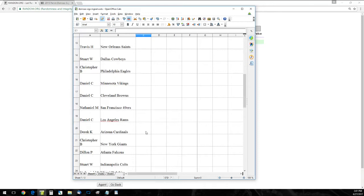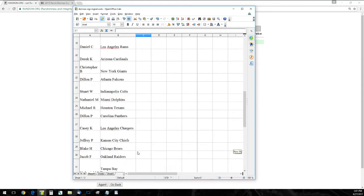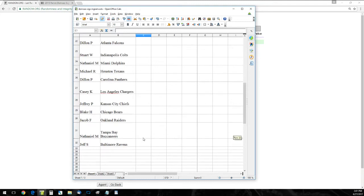Nathaniel M. has the Niners and the Dolphins. Daniel C. has the Rams. Derek K. has the Cards. Chris B. has the Giants. Dylan P. has the Falcons. Stuart W. has the Colts. Michael R. has the Texans. Dylan P. has the Panthers. Casey K. has the Chargers. Jeffrey P. has the Chiefs. Blake H. has the Bears. Jacob F. has the Raiders. Nathaniel M. has the Bucs. And Jeff S. has the Ravens.